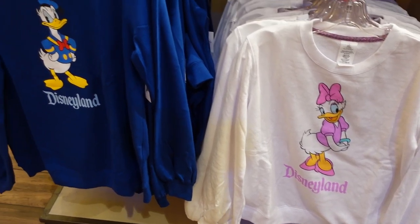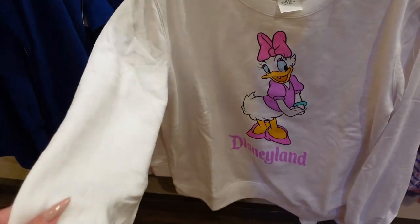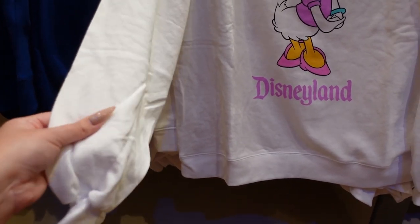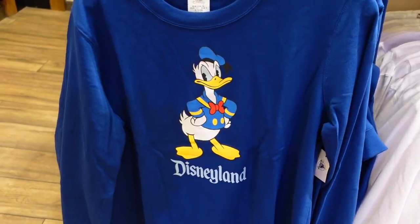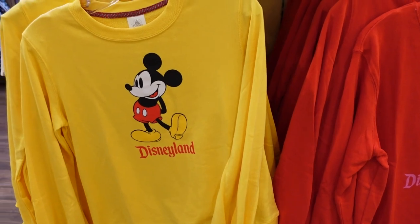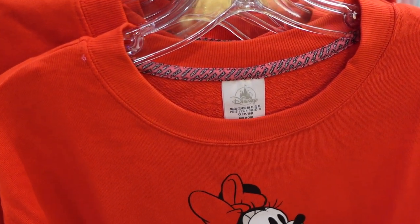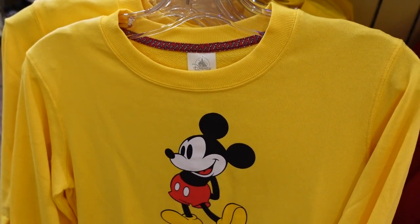How cute are these sweatshirts? They are so cute. They're $45 each and they feature Daisy and Donald and say Disneyland underneath. Something I didn't realize when I first looked at them — they have a bell sleeve! That makes it very unique. This is very soft, like a medium weight, and it would actually be perfect for September and October. They also have a Mickey and Minnie version of these bell sleeve sweatshirts with a little applique on ribbon that says Mickey Mouse and Minnie Mouse. I adore details like that — it's satisfying.